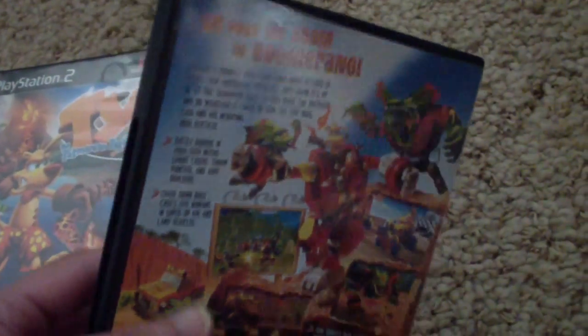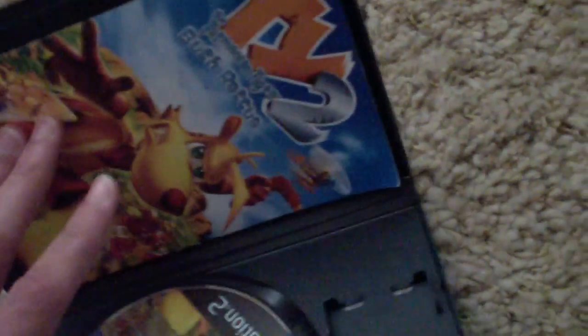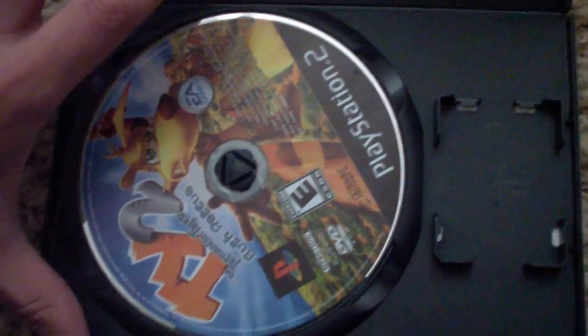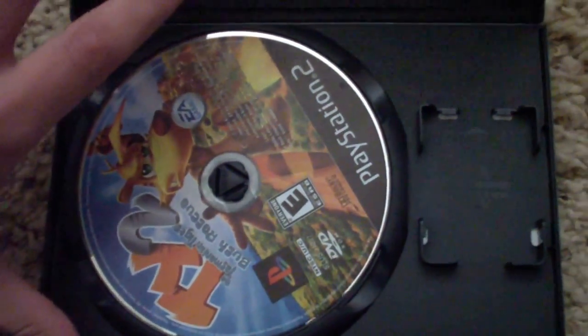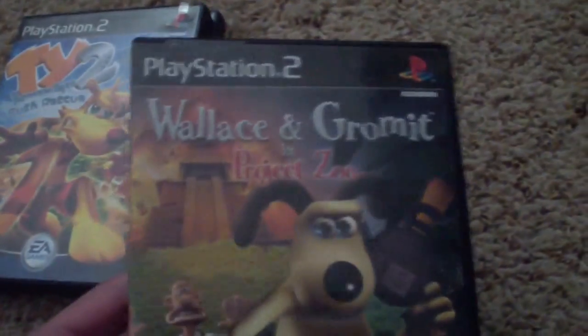And this game's pretty hard. There's the desk, which has Ty on it. And next is Wallace and Gromit and the Project Zoo. I got this for my birthday in 2006.